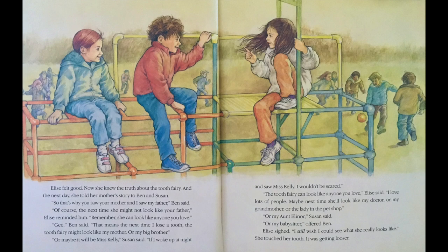Every day, she wiggled her tooth. And every day, it moved more and more. Finally, one bright day, it fell out. That night, Elise placed her tooth under the pillow and she lay down. She wanted to stay awake, but she was very, very sleepy. She tried to keep her eyes open, but they kept closing. Wake up! Wake up! She told herself. And then, she heard someone come into her room. She opened her eyes and looked at the Tooth Fairy. The fairy had her mother's face and her mother's hair and her mother's nightgown. In fact, she looked exactly like her mother. But Elise knew better.